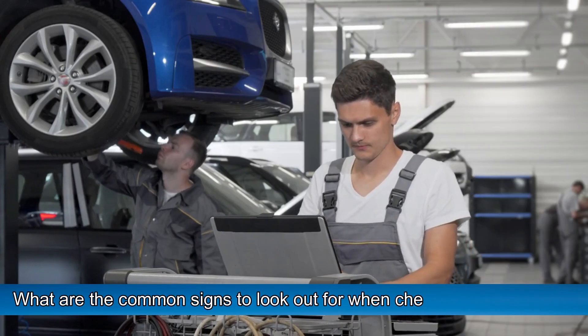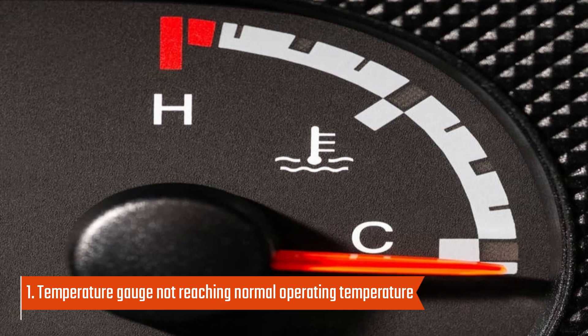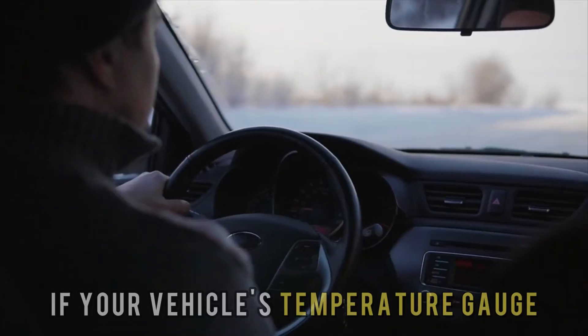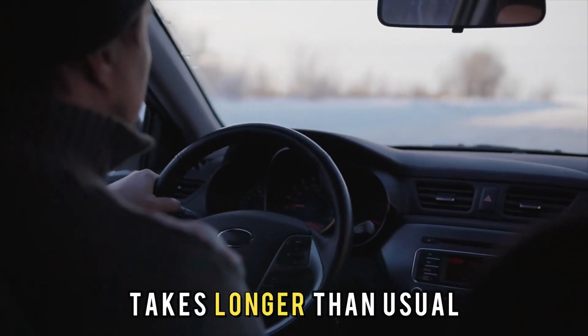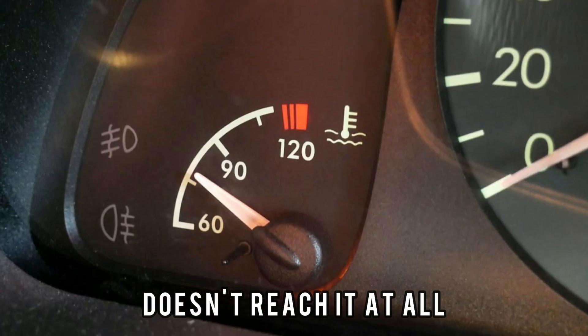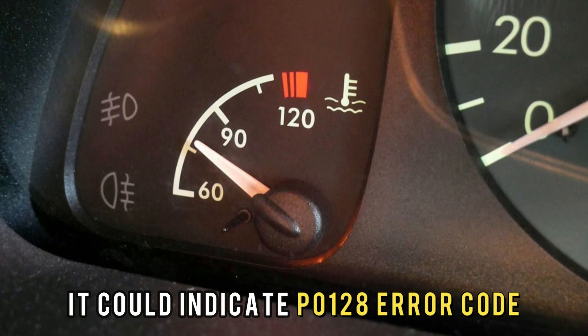What are the common signs to look out for when checking for this problem? Number 1: temperature gauge not reaching normal operating temperature. If your vehicle's temperature gauge takes longer than usual to reach the normal operating temperature, or it doesn't reach it at all, it could indicate a P0128 error code.